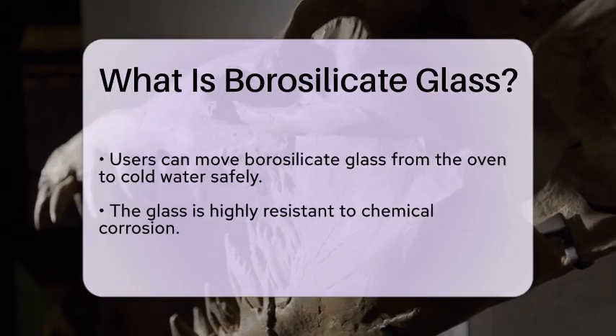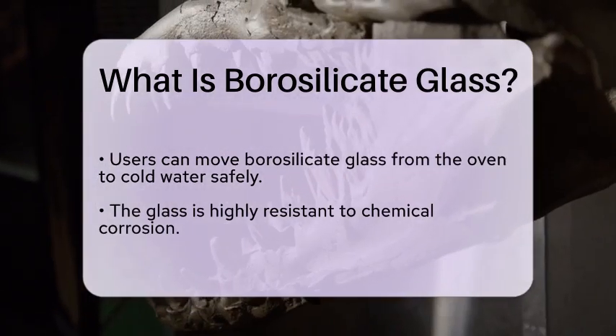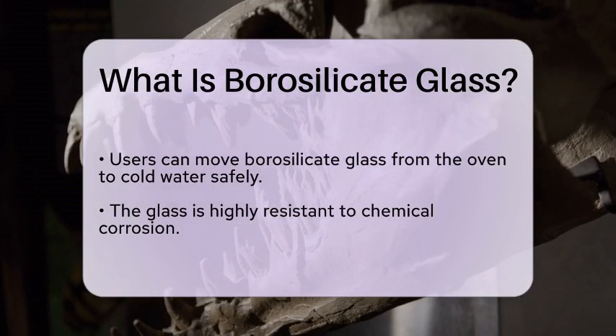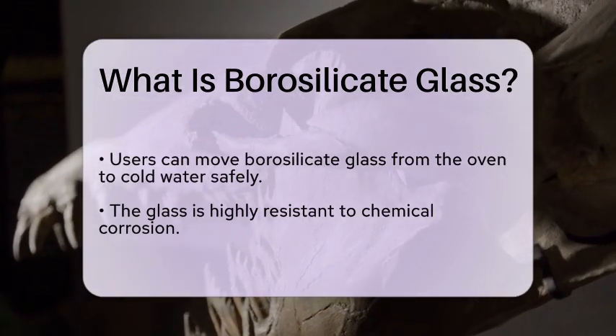In addition to its thermal resistance, borosilicate glass is also highly resistant to chemical corrosion. This makes it suitable for use in laboratories where reactive substances are handled.